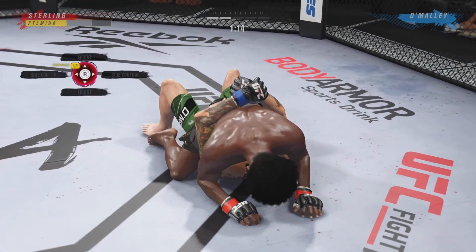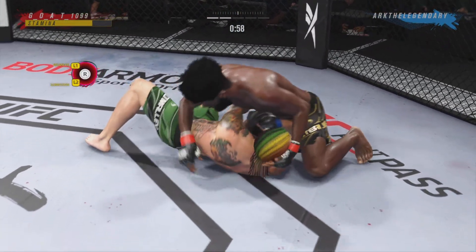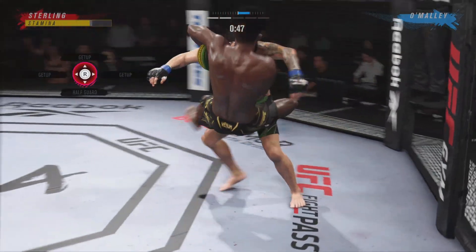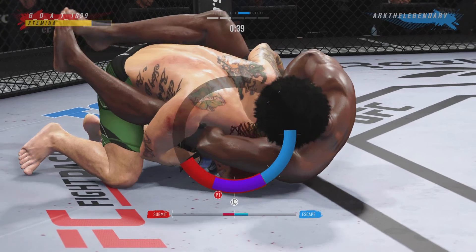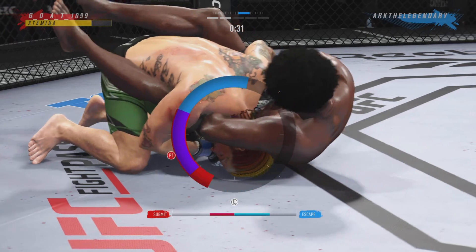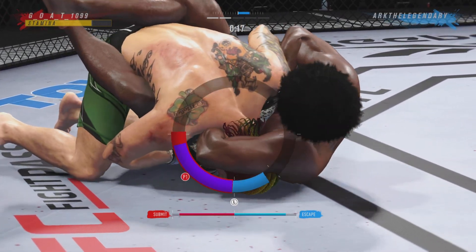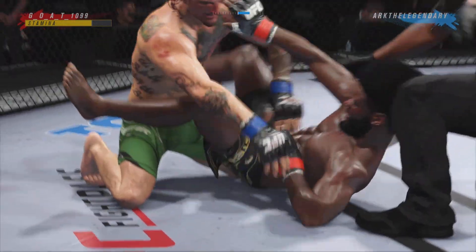It looked like he dealt a lot of damage, but you see my opponent twirls in the sprawl. We get a couple grounded pound punches in and he tries to go up — yeah, we're bringing back UFC 3 vibes. He tries to shoot up for that sprawl but he wasn't aware that Aljo's jiu-jitsu is just too dangerous for you to make that sudden movement like that. We reverse and we're able to counter into the guillotine and get the finish.